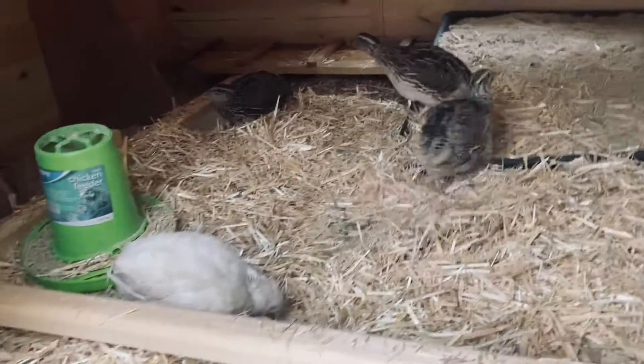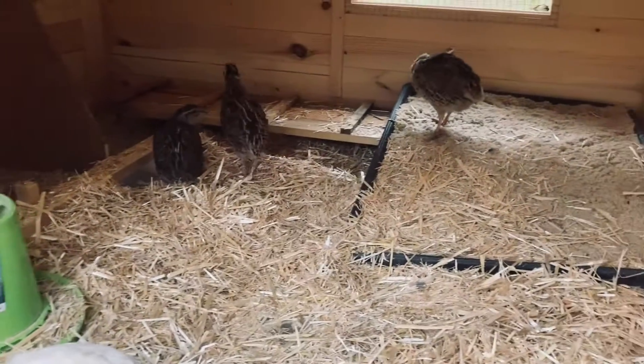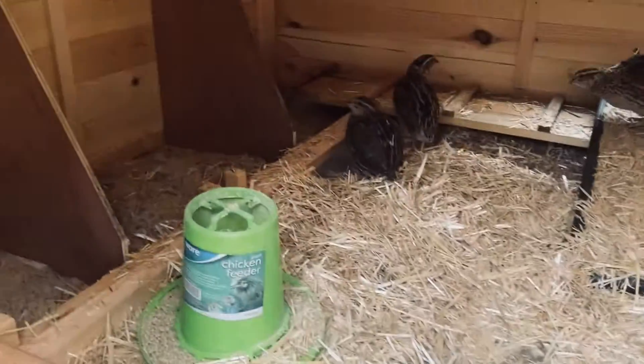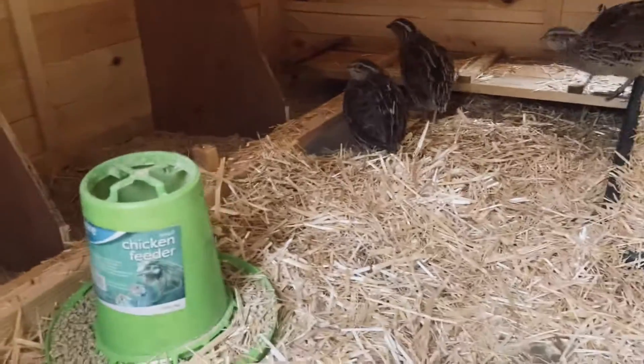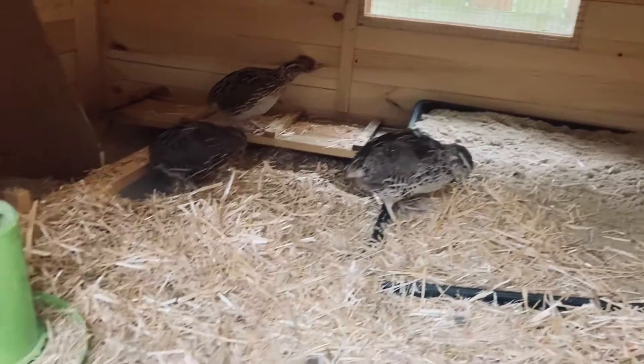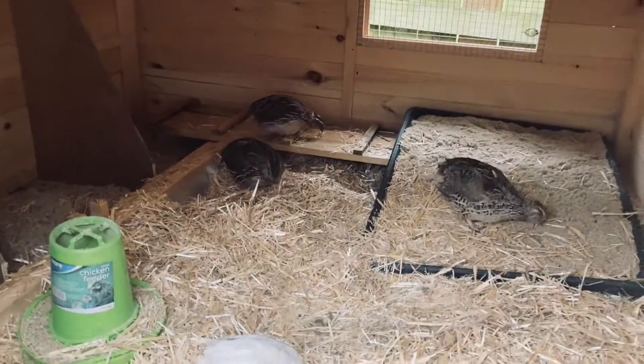These are the little guys — there's only four, but they're living like kings and queens right now. They're safe and protected, they have a nesting spot if they choose to use it, their water and their food, and they're sheltered from the wind and the cold. They are very happy in here — it's like a mansion for them.